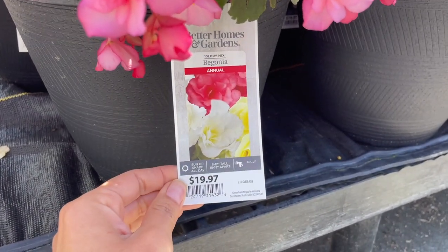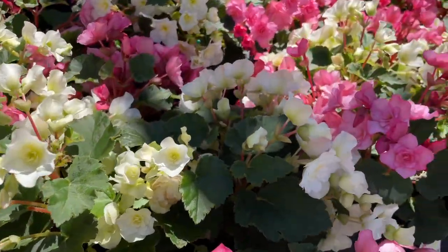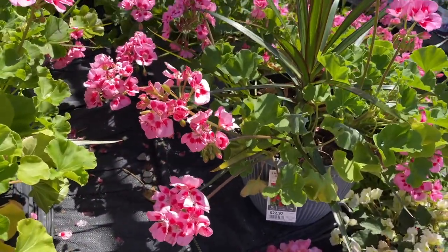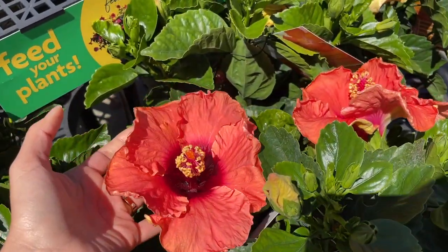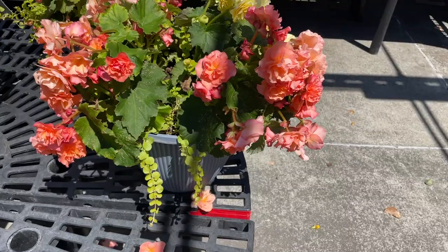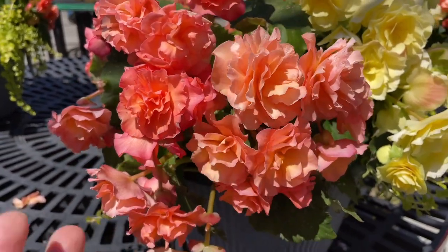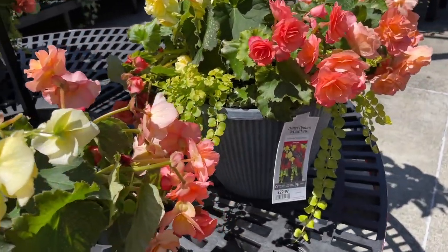Look at these containers — $19.97 for sun or shade begonias. That is beautiful, look at that! And then they have these containers with geraniums for $22.97. This is a Heartbreaker hibiscus for $19.84 — look at this, so pretty! These are begonias also — these are my favorite type of begonia. They're the begonias that look like roses; I think they're called tuber begonias. Look at that peachy color with the yellow and the creeping jenny — these are $22.97.